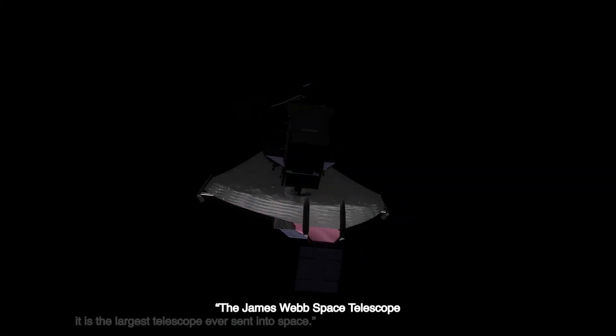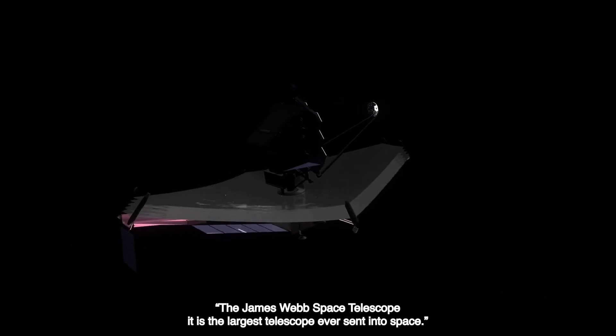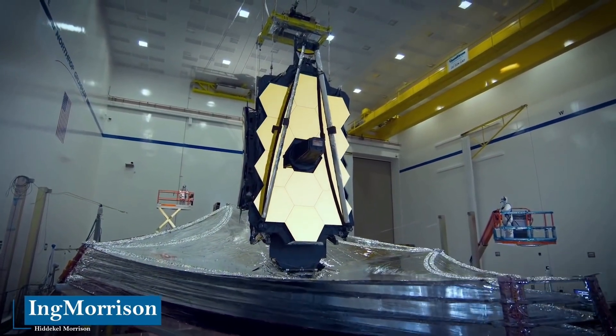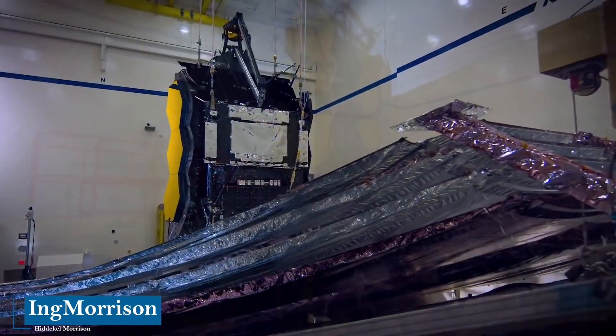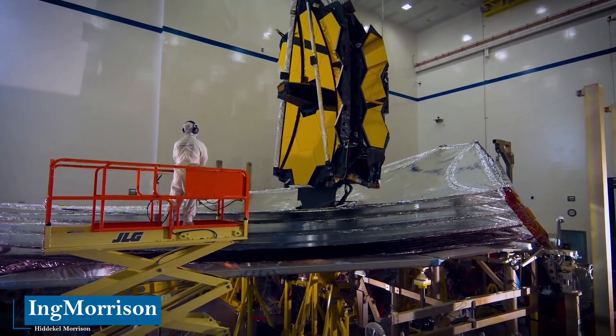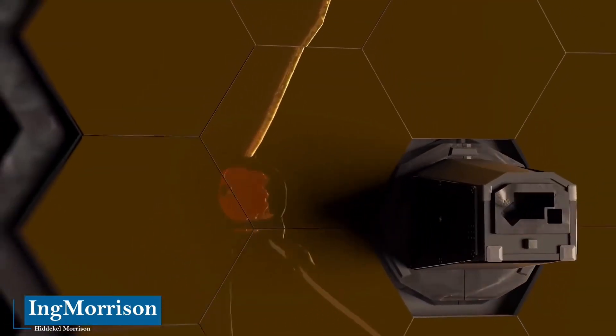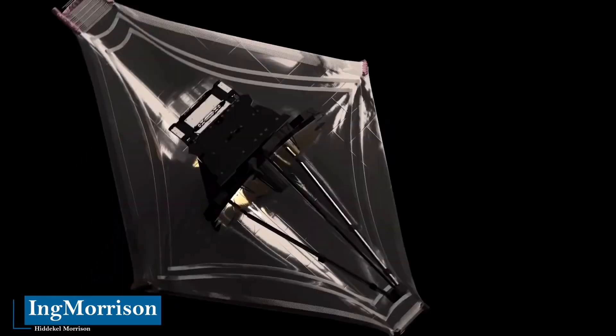The James Webb Space Telescope is the largest telescope ever sent into space. This marvel of engineering has the ability to explore the first galaxies that were formed after the Big Bang, so we can see the origin of the universe, analyzing through multiple instruments the first records of the formation of the planets. It is the largest, most complex, and challenging telescope ever created.